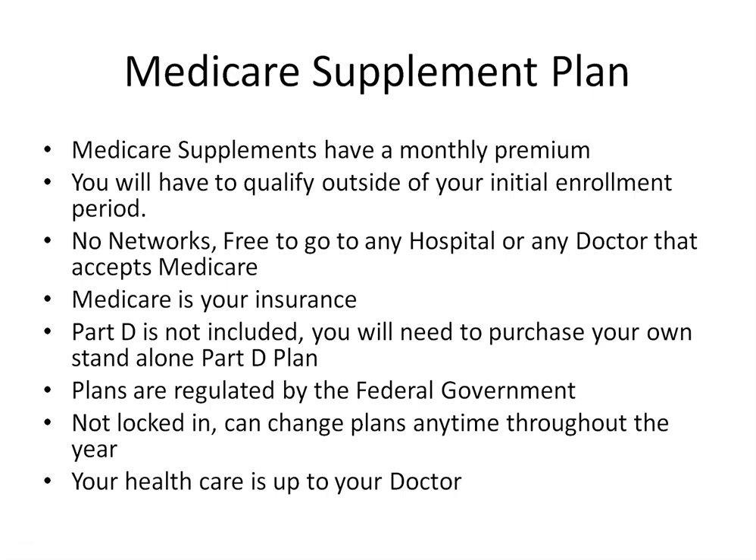A few things to point out: with all Medicare Supplement plans, you are going to have a monthly premium, and premiums will vary from carrier to carrier. This is why it's best to work with an advisor to make sure you are never overpaying. All the benefits are exactly the same no matter who you purchase coverage through. Unlike a Medicare Advantage plan, after your initial enrollment period, you will need to qualify for a Medicare Supplement plan as carriers can choose not to accept your application. During your initial enrollment period, however, you can select any carrier and any plan without any underwriting, medical questions, or pre-existing conditions — you are guaranteed to be approved.